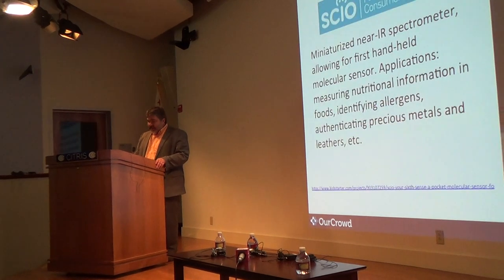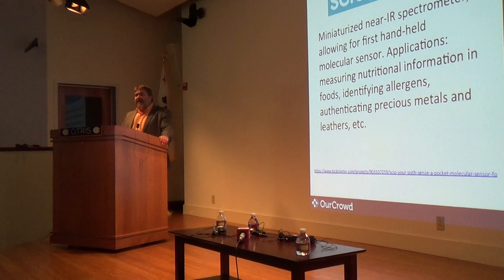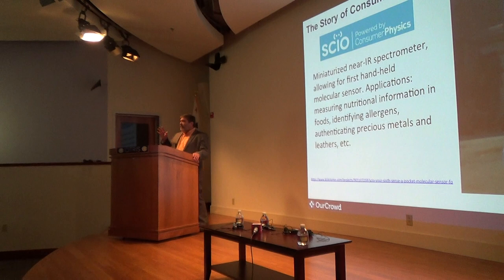I want to tell you a story about one of our companies. I predict you're going to see more and more of what's called a dual crowdfunding approach. I mentioned how important Kickstarter and Indiegogo are for gadget companies. This company called Consumer Physics with a new product called SCiO went in for the first time and did a dual crowdfunding approach — raising money on Kickstarter and at the same exact time raising money on our equity crowdfunding site.